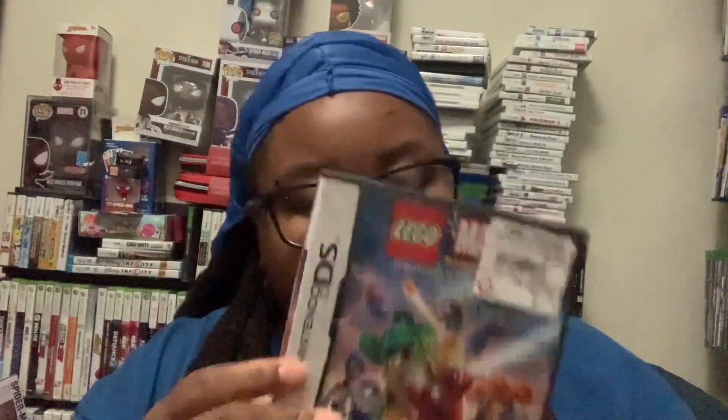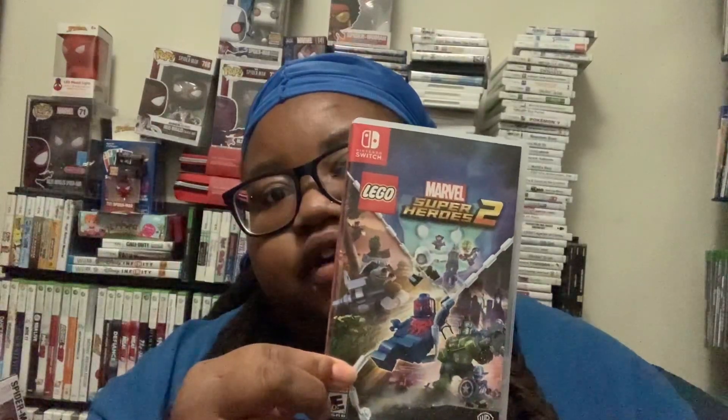We got Edge of Time for DS. We got Battle for New York. We got Avengers. We got Lego Marvel. We got Ultimate Alliance. We got the Avengers again, for the PSP this time. And we got this right here.